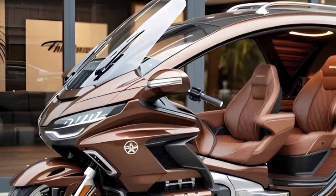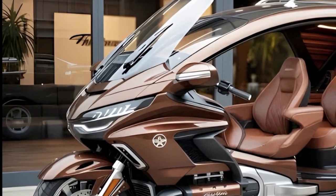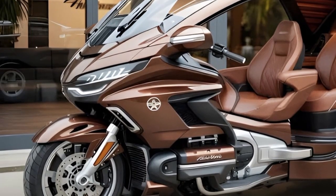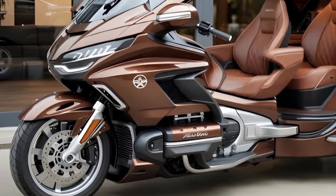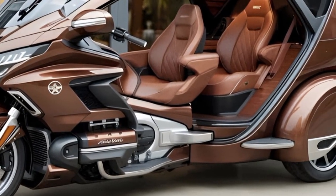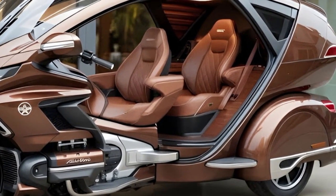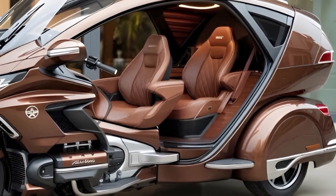Future support from Honda will likely include software updates delivered over wireless connections, improving performance, range estimation, and interface features without requiring dealership visits. This ensures the motorcycle can evolve over time, providing added value throughout ownership. Touring riders will benefit from staying up to date with the latest refinements, creating a continually improving riding experience that adapts to changing road conditions, infrastructure, and rider expectations.